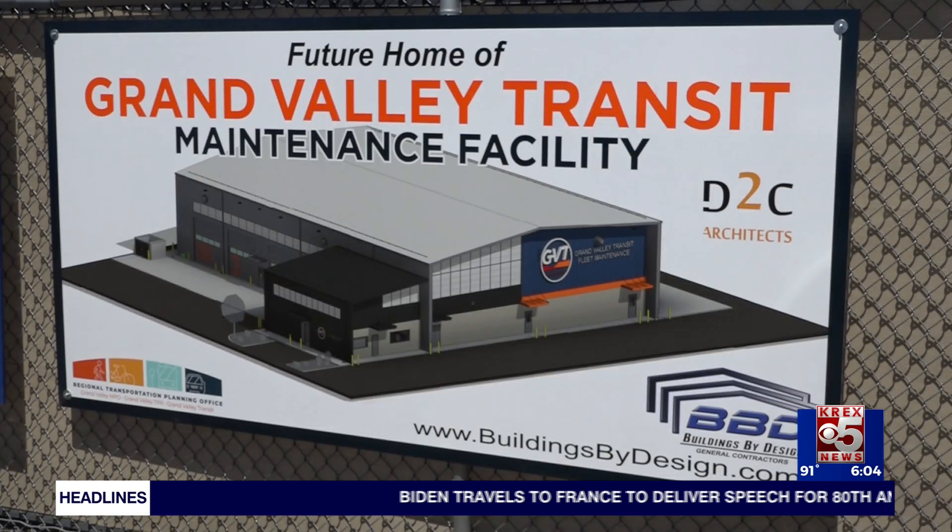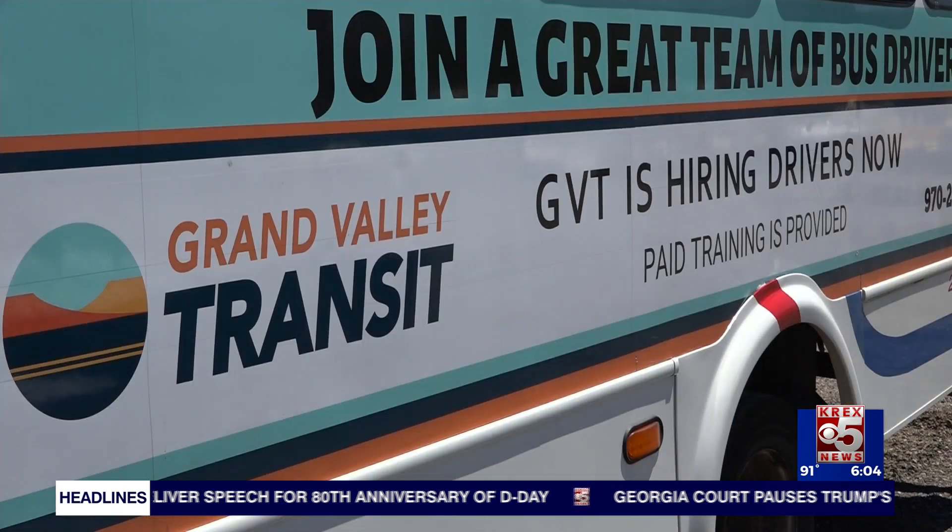Right now GVT only has three maintenance bays, but the new facility will feature eight bays, a washroom, and a parts room.